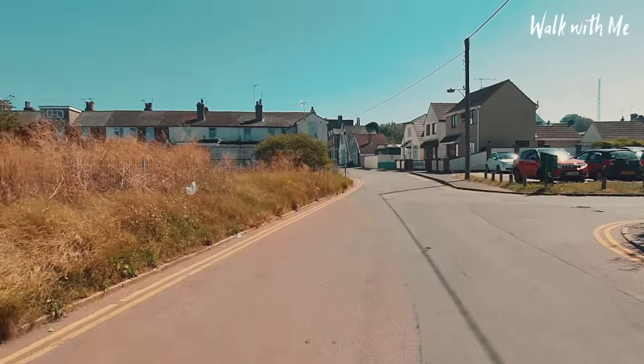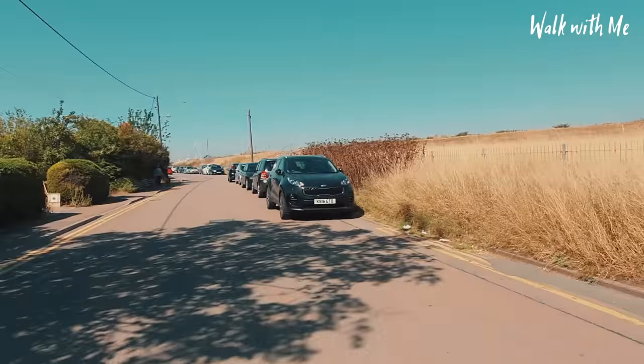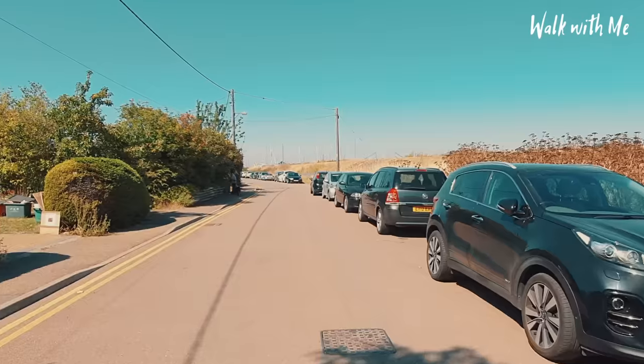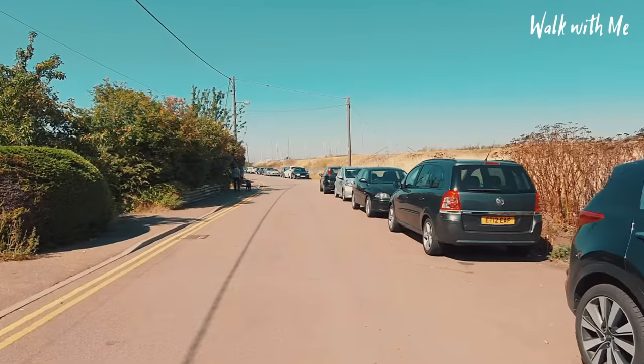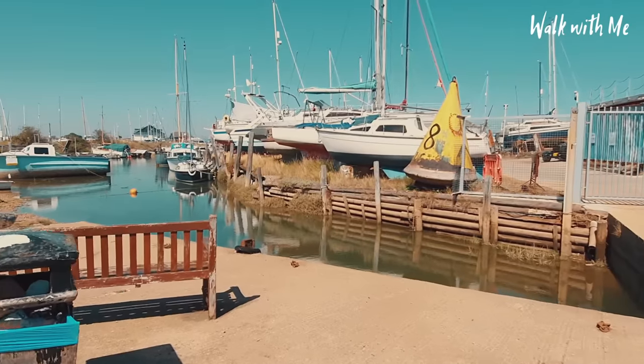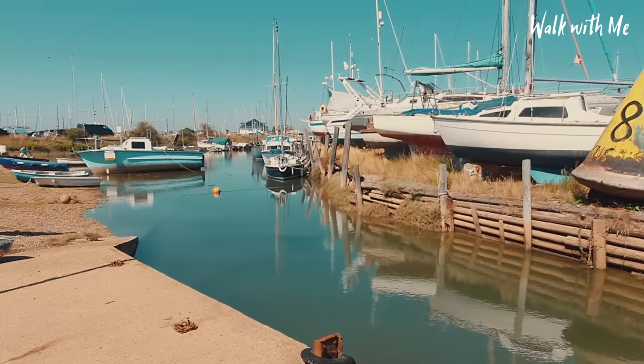Just walking away from the town, up in this direction, we come to Neys Marina. This is just so pretty — so peaceful as well.